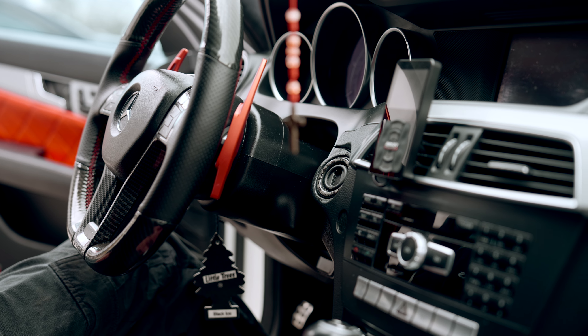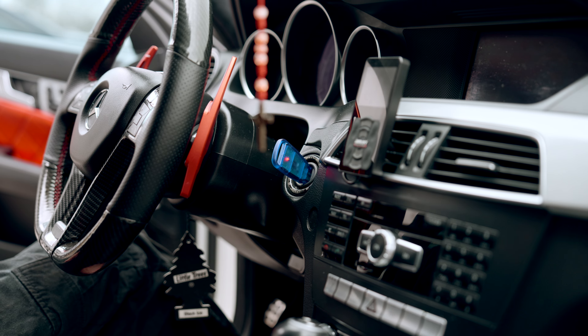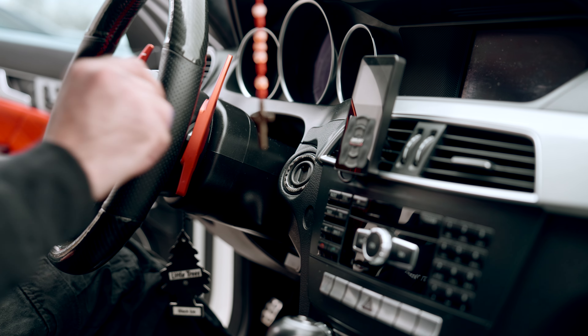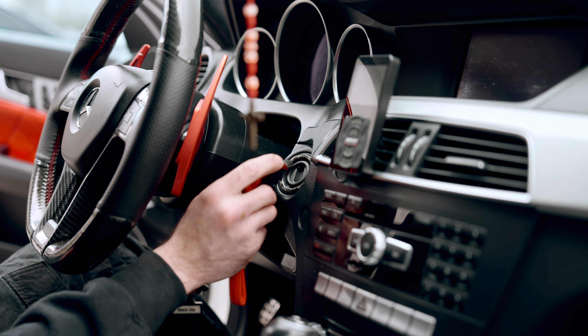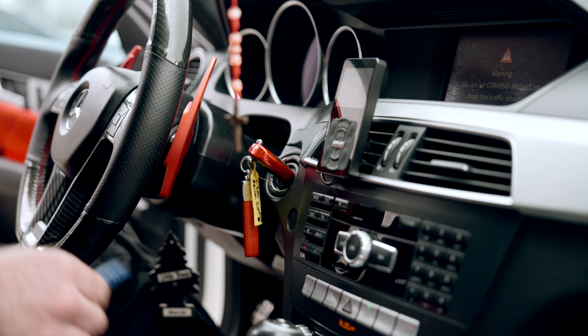Joel's going to put in the program key. Once the light goes out and he pulls that out, you can hear the steering lock actually unlock. Now when he puts the key in, the vehicle should start — and just like that, the new steering lock is programmed and ready to go.